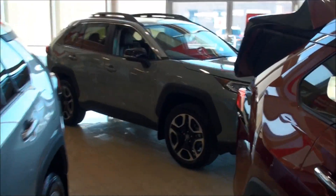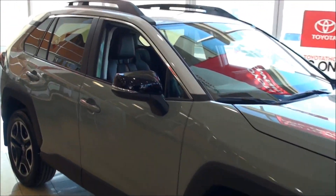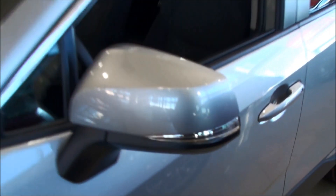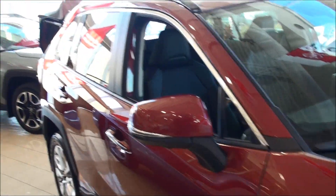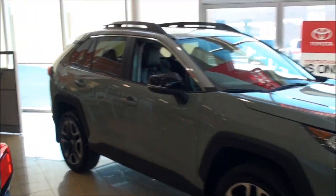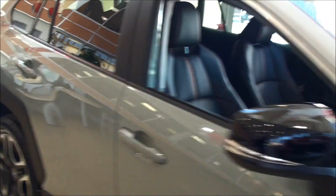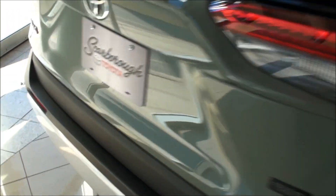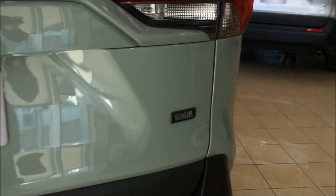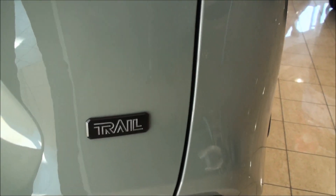Moving back over to the Trail, we see side view mirrors that are blacked out — they're not color coded. Comparing that to all other trim levels, which have color-coded side mirrors, the Trail Edition's are blacked out. Moving to the back of the vehicle, we also see the badging is blacked out — RAV4 — and the Trail badge is right there.